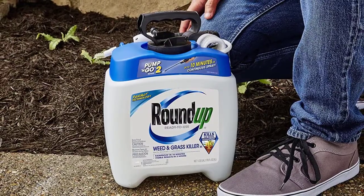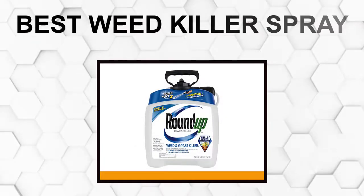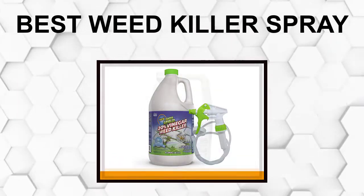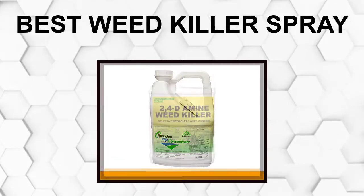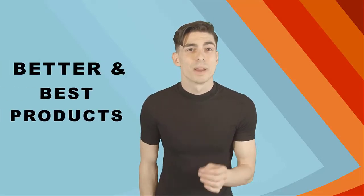Are you looking for the best weed killer spray? In this video we will break down the top six weed killer sprays on the market. We have included links in the description for each product mentioned, so make sure you check those out to see which one is in your budget range.